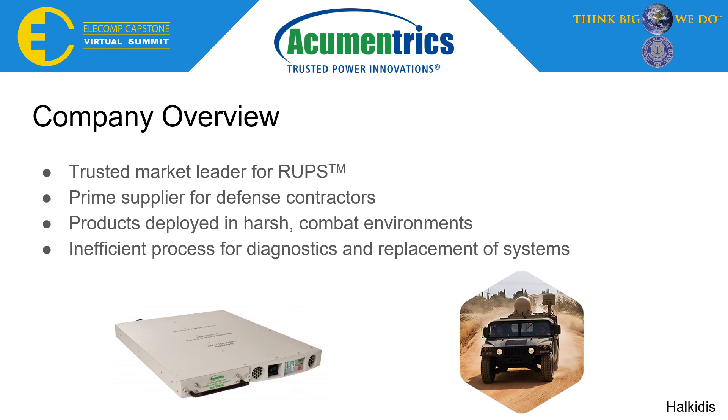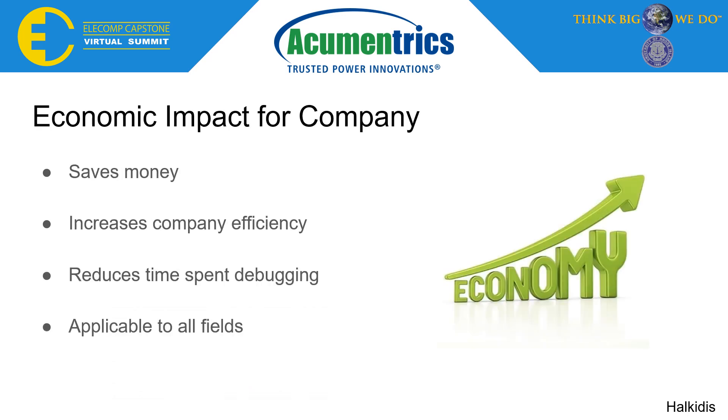The vision for team Faultline is to be able to diagnose a technical issue with a product non-intrusively while still deployed in the field. The economic impact of the technology reaches far beyond power supplies and has the ability to save money and increase efficiency within a company.